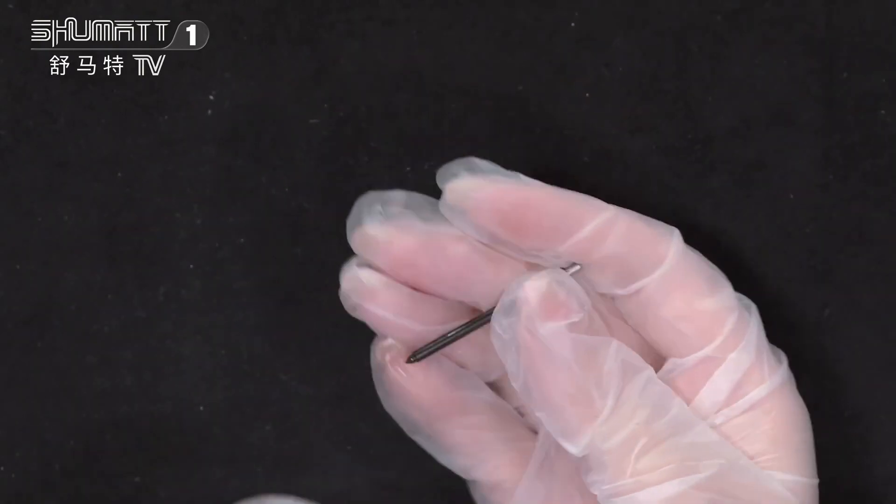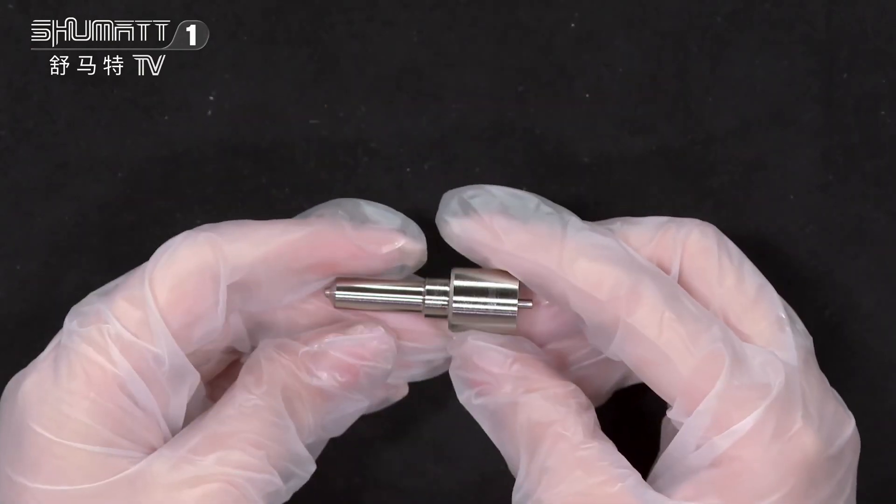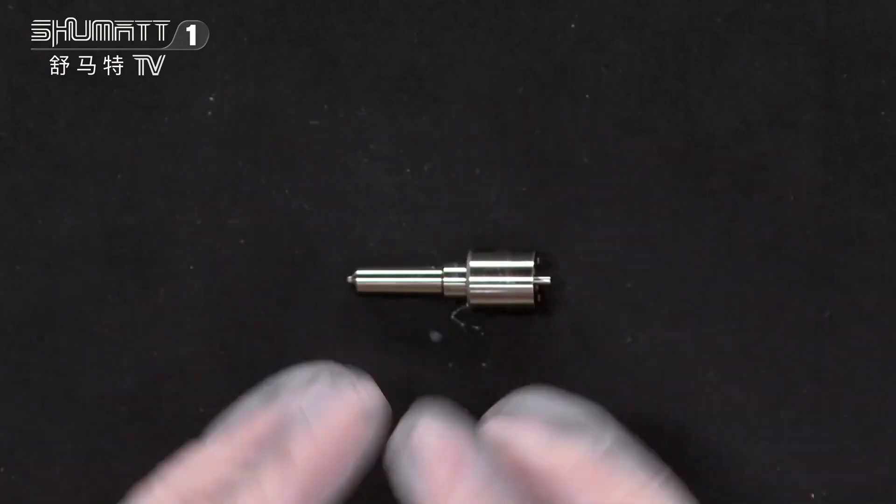This is the nozzle needle inside. About the warranty, we have six months, so we've got quality guaranteed.